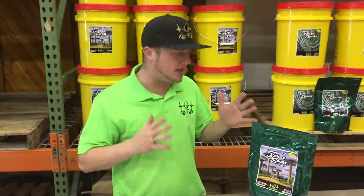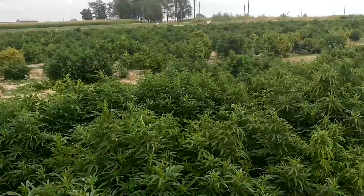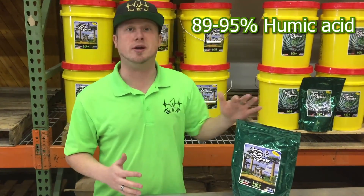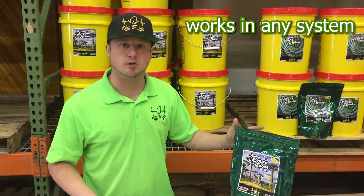This is going to help deliver that nutrition. And again, very similar to our fulvic acid, this is an extremely high concentration humic acid — 89 to 95% humic acid. Highest concentration, highest purity in the market, and it's very soluble, so it'll work in any system.